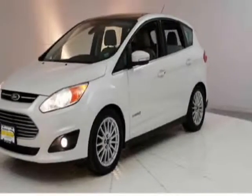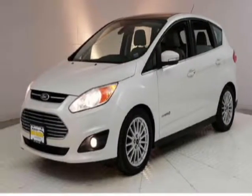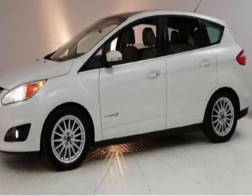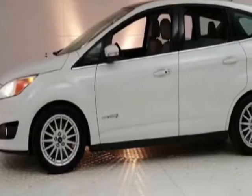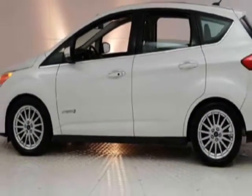Come take a look at this 2013 Ford C-Max Hybrid. Carfax has certified the C-Max Hybrid as having one owner. This C-Max Hybrid has just under 76,500 miles. This vehicle has a limited warranty.